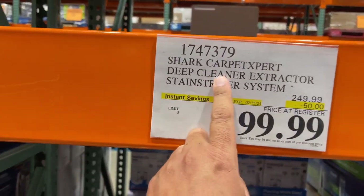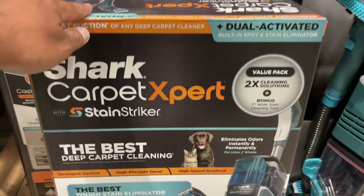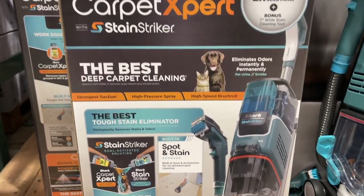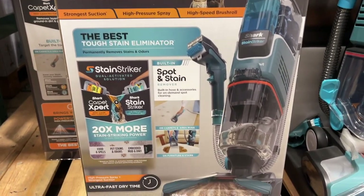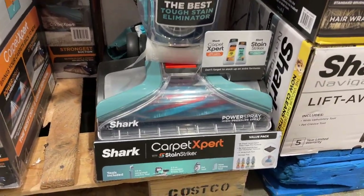This is the Shark Carpet Cleaner. It's $200 off till February 25, 2024. This is what it looks like. If you want to pause it, go ahead and read that. That is what it looks like — the Carpet Expert.